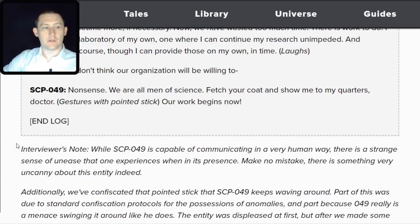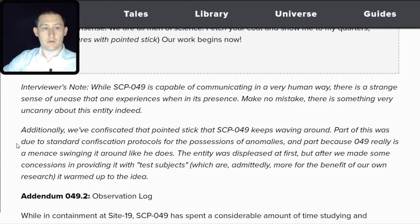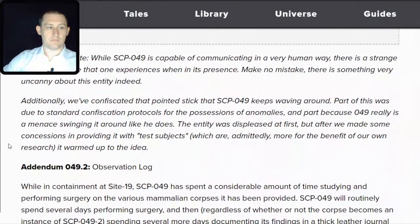Interviewer's note: While SCP-049 is capable of communicating in a very human way, there is a strange sense of unease when in its presence — there is something very uncanny about this entity. Additionally, we have confiscated the pointed stick SCP-049 keeps waving around, partly due to standard confiscation protocols and partly because 049 really is a menace swinging it around. The entity was displeased at first, but after we made some concessions in providing it with test subjects — more for the benefit of our own research — it warmed up to the idea.